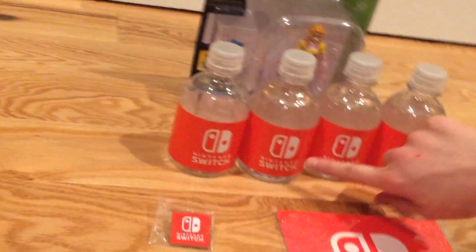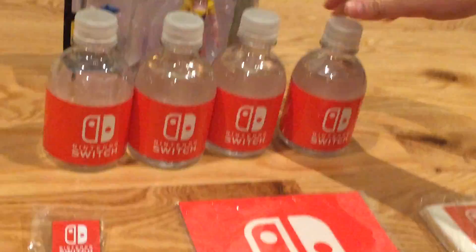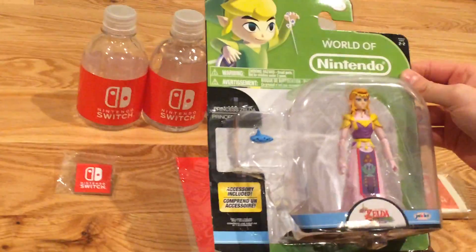Now we have these waters — they gave these out at the event, official water seal. And this is just a little World of Nintendo toy that I got after playing Breath of the Wild.